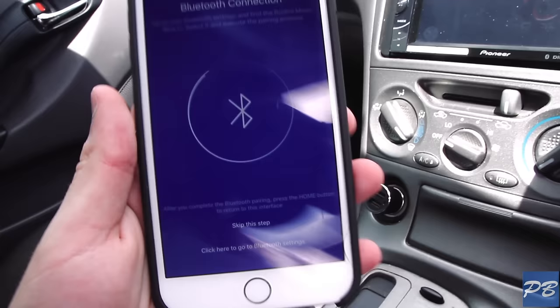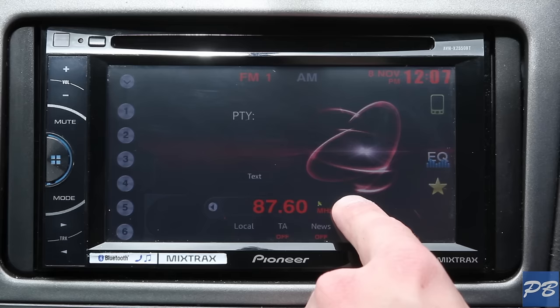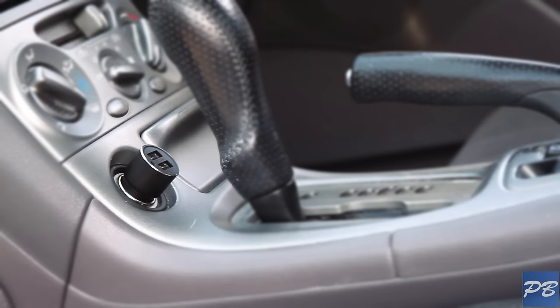Just plug it in, connect your phone through Bluetooth, and then open the ROYDME driver app. Select an FM signal and tune your car into the same channel. Your music will come through straight away, and I've got to say the quality is a lot more impressive than I was expecting.